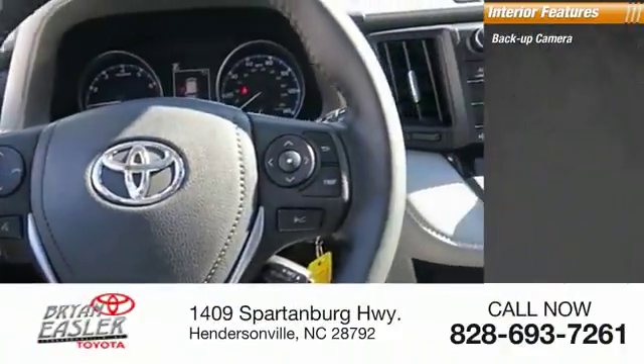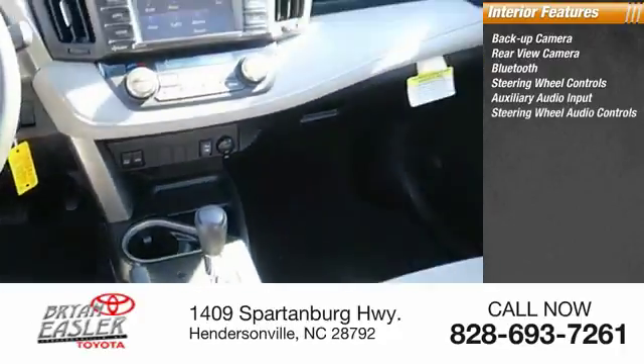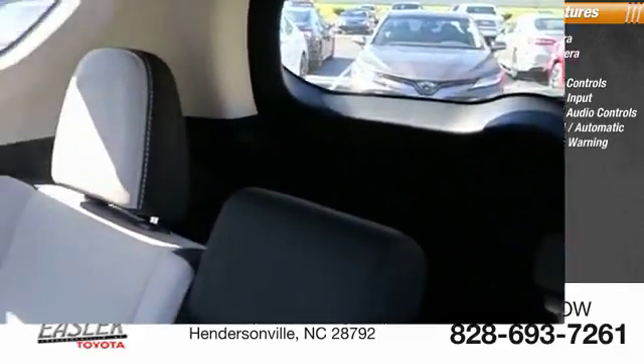Inside you'll find backup camera, Bluetooth, steering wheel controls, auxiliary audio input, audio controls, climate control, lane departure warning, trip computer, power outlet.